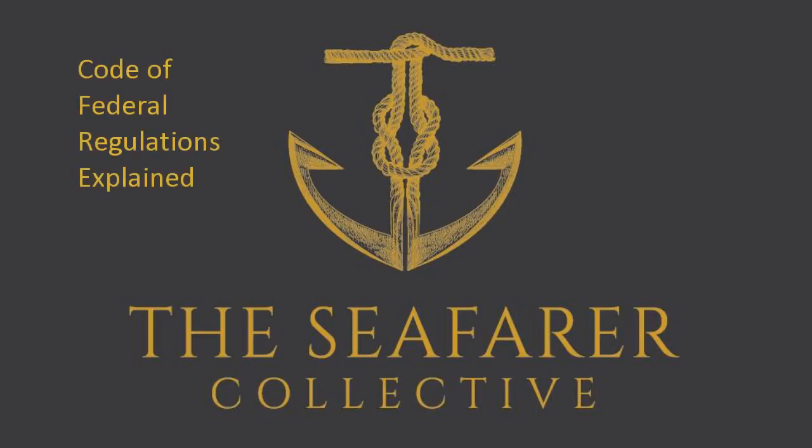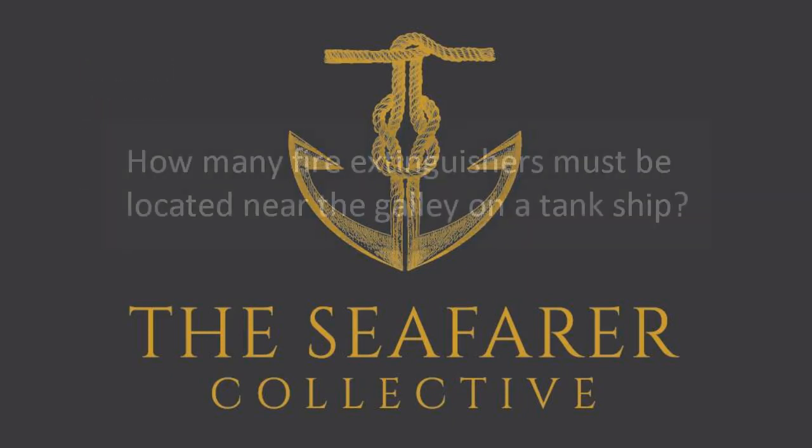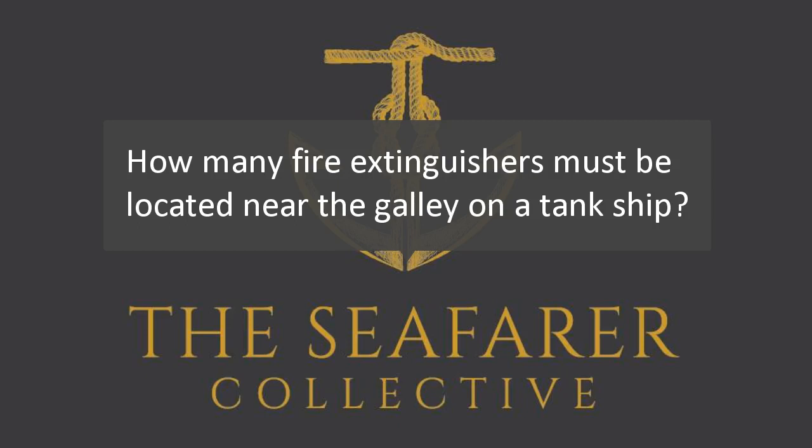The goal of this video is to explain how to use the Code of Federal Regulations to look up requirements for your vessel. This is an important skill to have so that you can keep your vessel compliant and so you know where to find answers about very specific questions, such as how many fire extinguishers must be located near the galley on a tank ship.